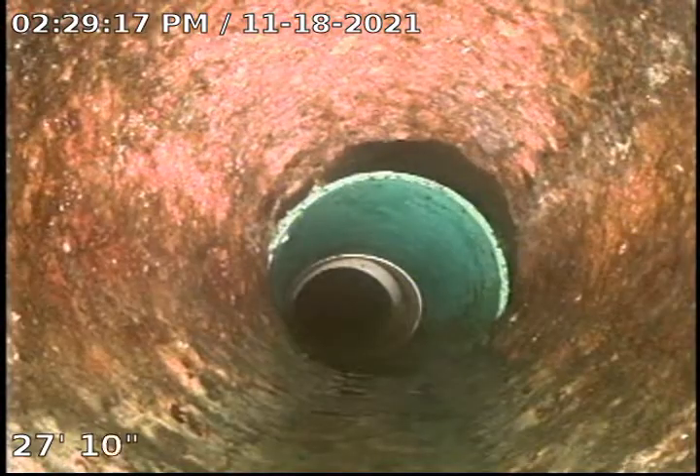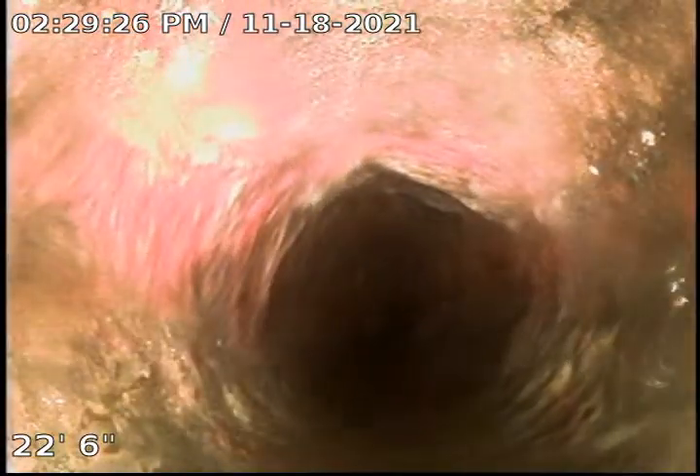Here we make our transition back to the cast iron underneath the home. Now the cast iron could use a descale, but other than that it looks pretty good.